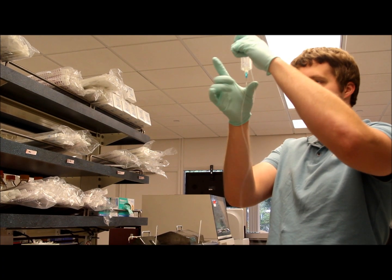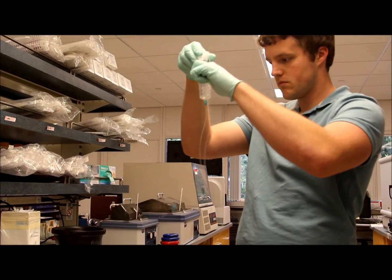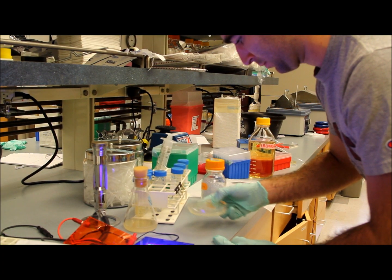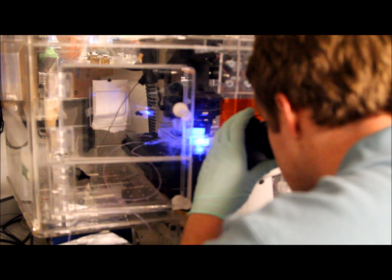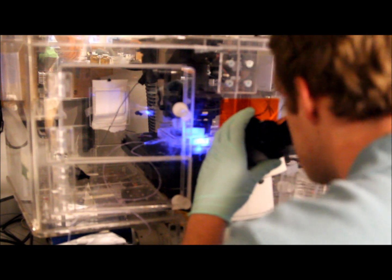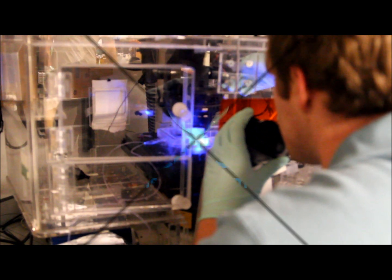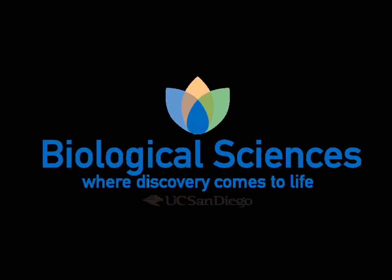Because bacteria are sensitive to many kinds of environmental pollutants and organisms, the scientists believe this approach could also be used to design low-cost bacterial biosensors capable of detecting an array of heavy metal pollutants and disease-causing organisms in the field. For more on this study and other research in the biological sciences, go to biology.ucsd.edu.